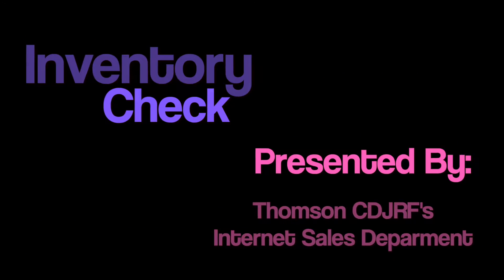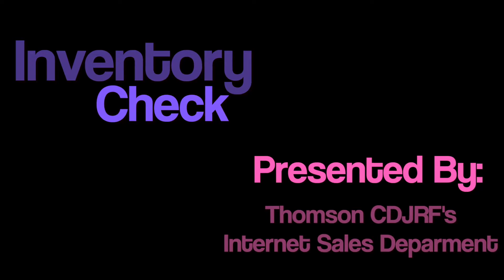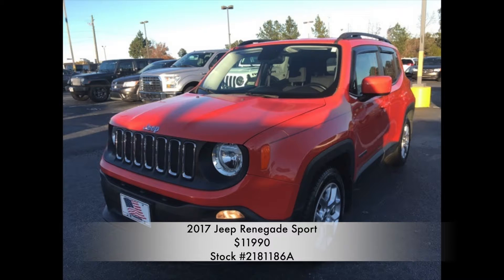It's time for an inventory check, presented by Thompson Chrysler Dodge Jeep Ram & Fiat's Internet Sales Department. Today we're looking at the 2015 Jeep Renegade Latitude Sport, listed at $11,990.